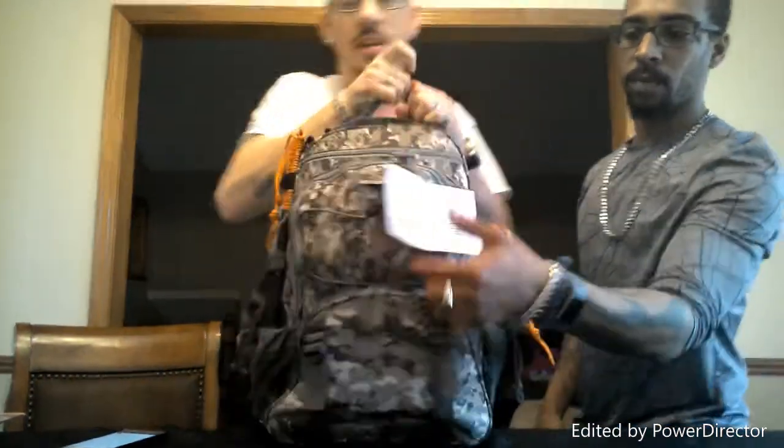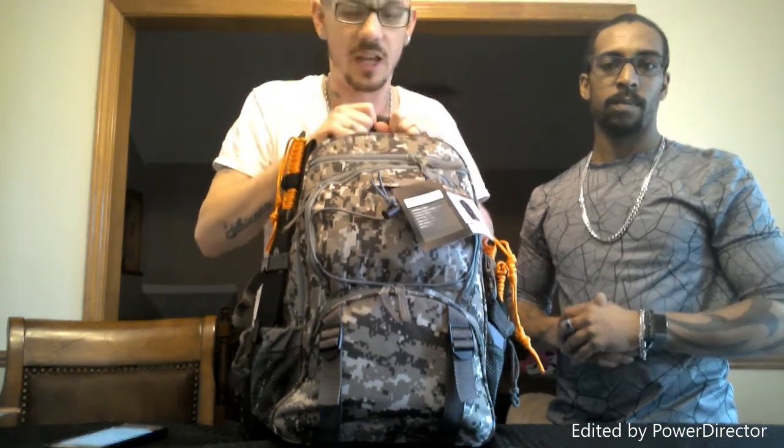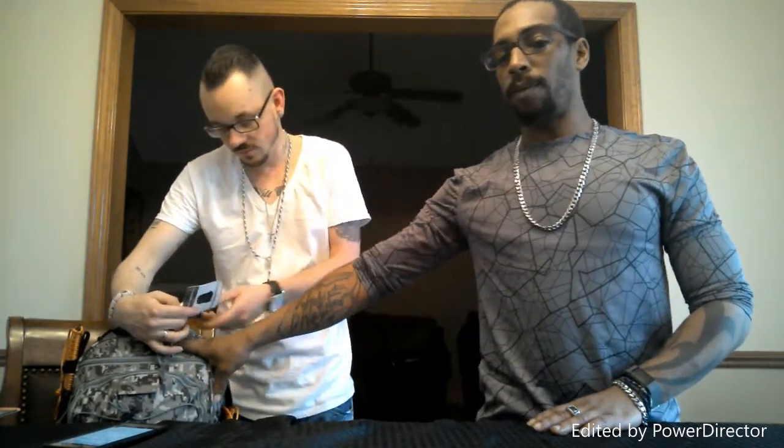First we'll start off with the biggest, most complicated one - the survival bag. I ordered this from Stealth Angel Survival. This cost us $108 before shipping and handling, so all together it was like $112 to get this pack. This is a two-person 72-hour survival pack. The front pockets have stuff from my everyday carry bag. This is what they call a bug-out bag - it will get us through the next 72 hours.